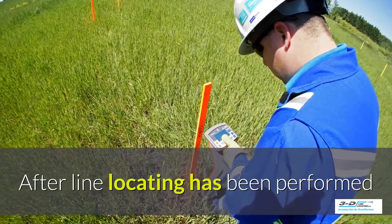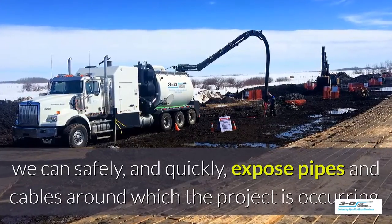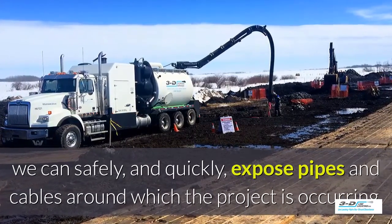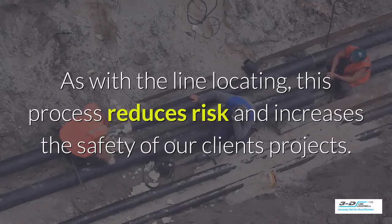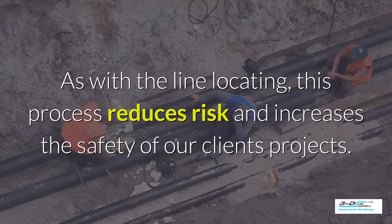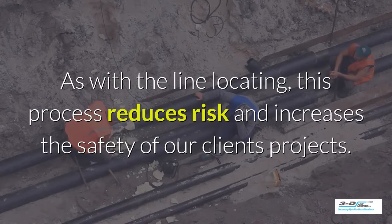After the line locating has been performed, we can safely and quickly expose pipes and cables around which the project is occurring. As with the line locating, this process reduces risk and increases the safety of our clients' projects.